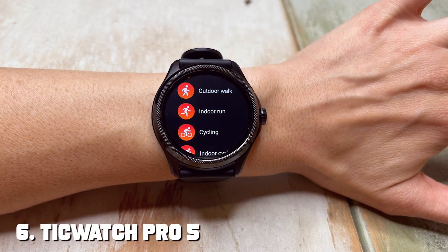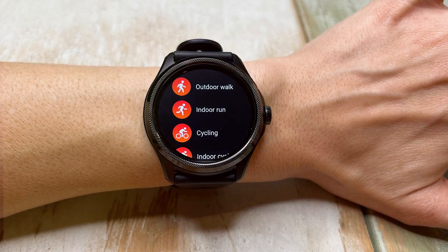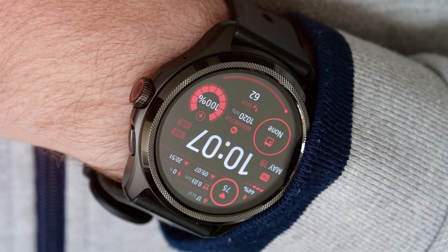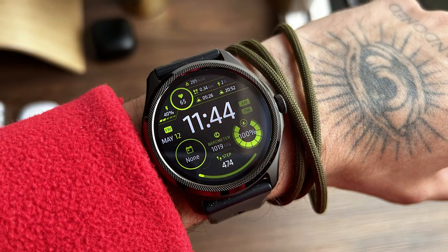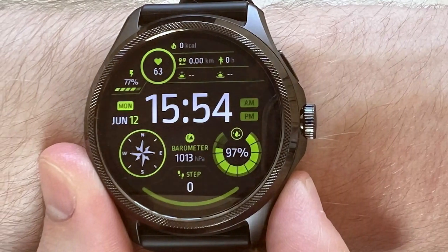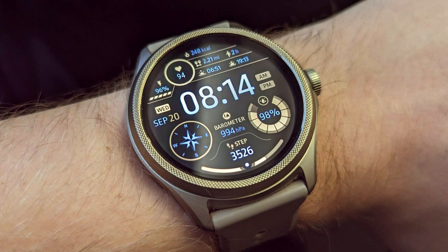Number 6: TicWatch Pro 5 — an Android smartwatch that works seamlessly with your iOS device. Despite its Android roots, it's fully compatible with iPhones, making it a versatile choice. In terms of design, the TicWatch Pro 5 offers a sporty and robust look with a 45mm case. The quality of materials used is top-notch, ensuring longevity. One of its standout features is the incredible 80-hour battery life — thanks to dual-layer display technology, you won't have to worry about frequent charging, even with extensive use. The display is vibrant and easy to read, making it a joy to interact with.